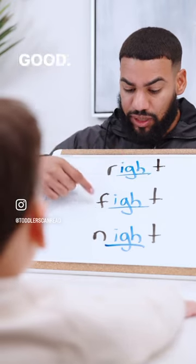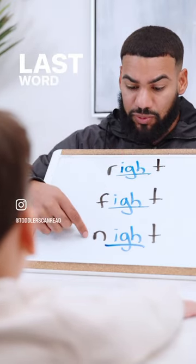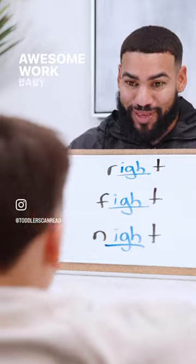Right. Good. Next word? Fight. Good. Last word there? Night. Great. Awesome work, baby. Good job.